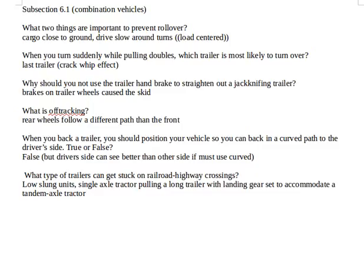When you back a trailer, you should position your vehicle so you can back in a curved path to the driver's side — true or false? That's false. You should straight-line back. But if you have to do it in a curved path, the driver's side is better because you can see better on that side.